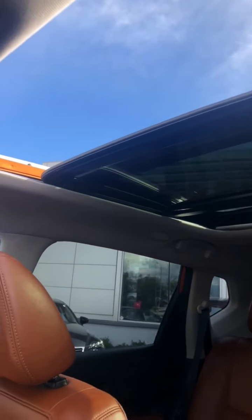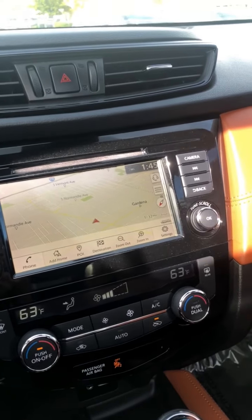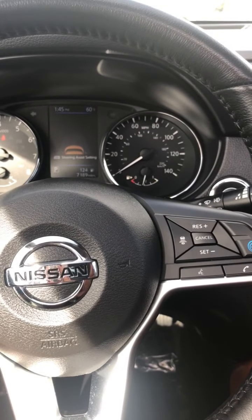It's a touchscreen and it comes with Bluetooth — very high-tech nowadays. If you have any further questions, my name is Isabel and my number is 323-842-5728. Thank you.